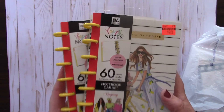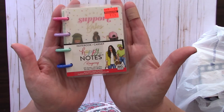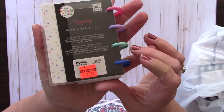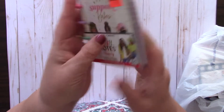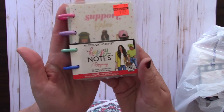Then I found this cute little micro notes notebook. It had been $6.99 and was on clearance for $1.74, with cute little multicolored discs.